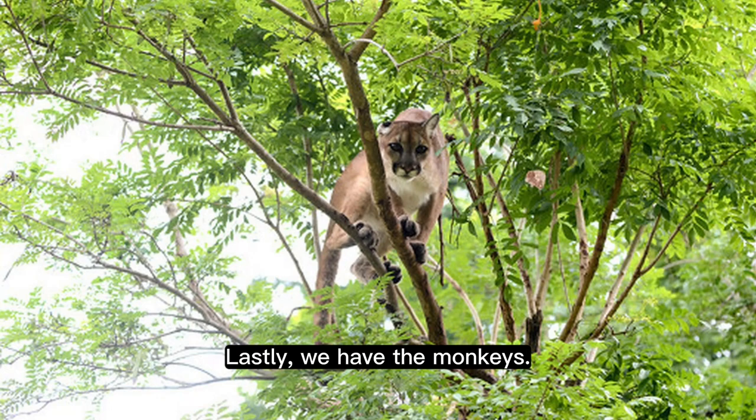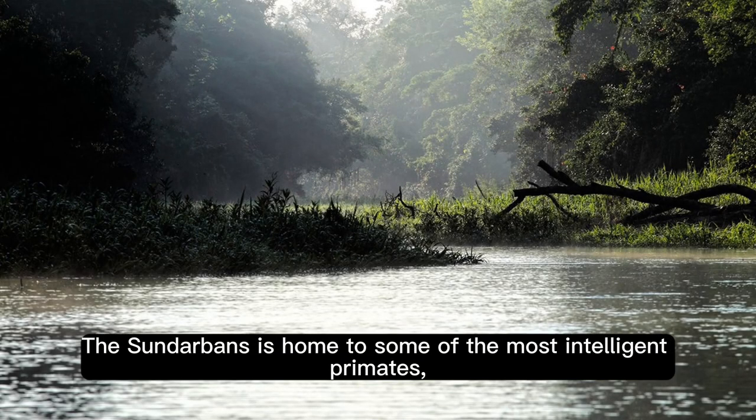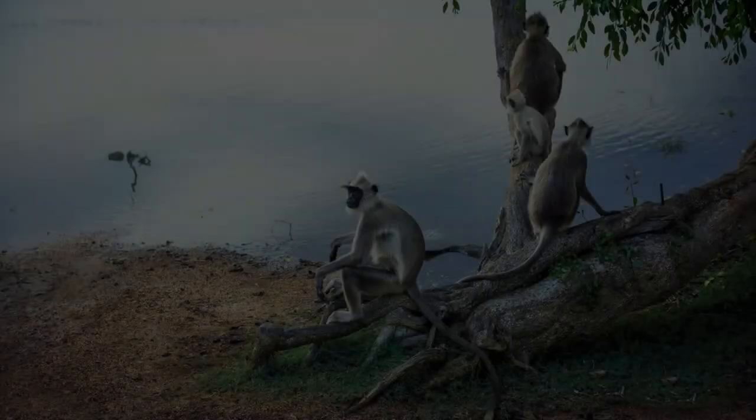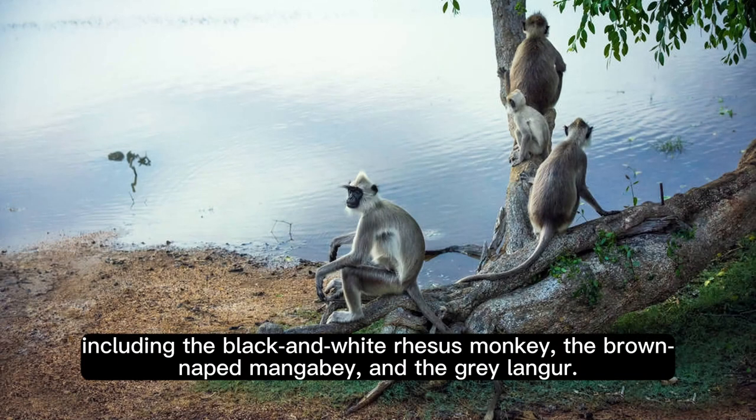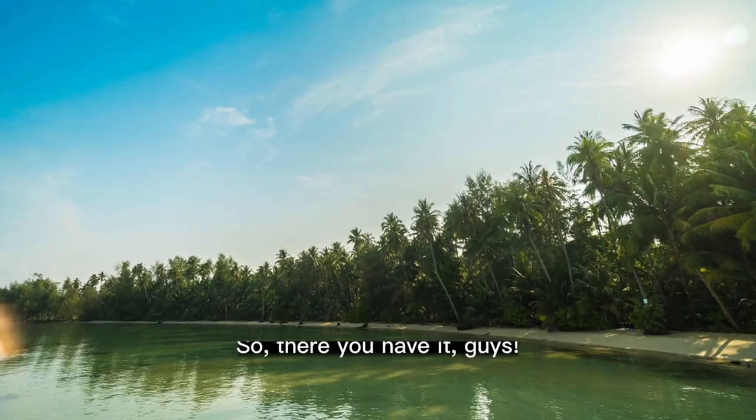Lastly, we have the monkeys. The Sundarbans is home to some of the most intelligent primates, including the black and white rhesus monkey, the brown-napped mangrove monkey, and the gray langur. They love to swing from tree to tree and play with each other.